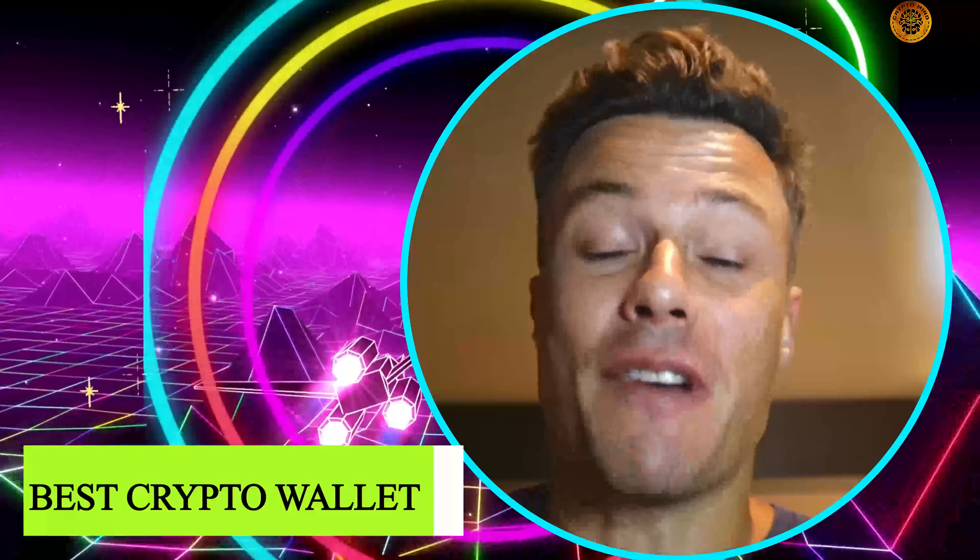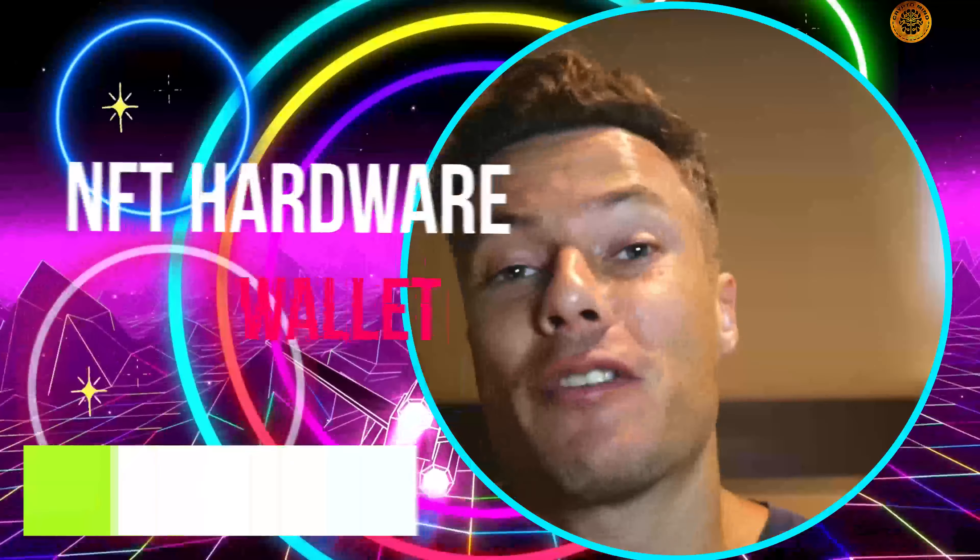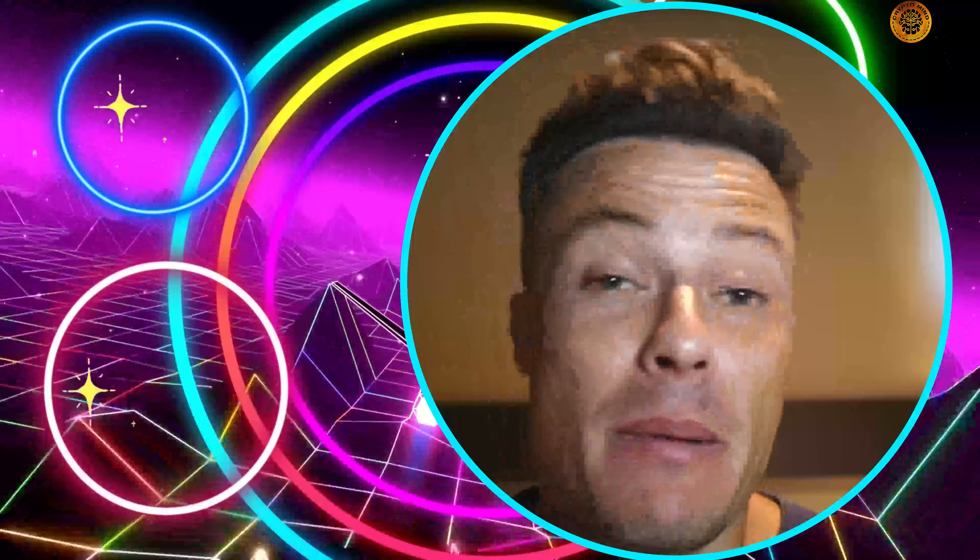In this video, we're going to talk about the world's very first NFT hard wallet from SecuXNifty. Remember, nothing I say is financial advice. Always do your own research before investing any of your own money. Let's get into it.